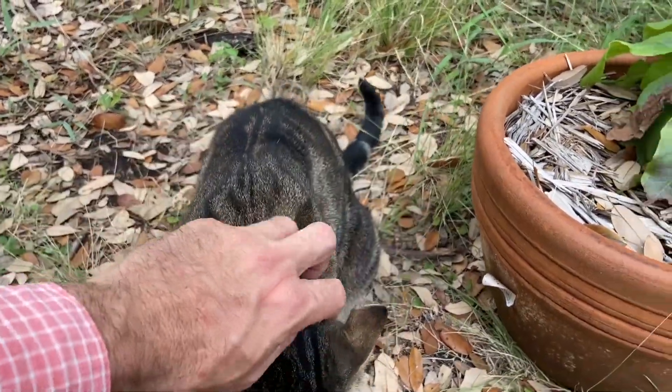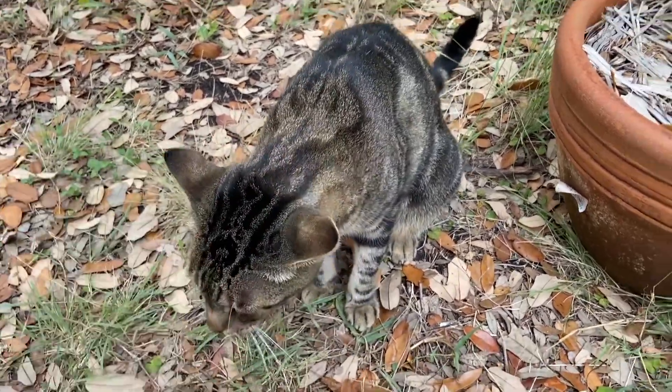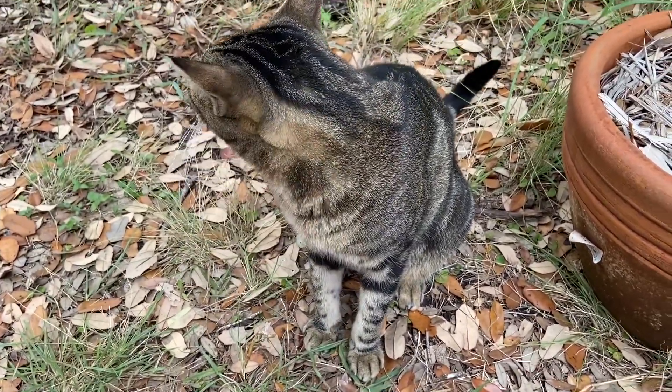As always, if you enjoyed this video, give me a like, share, subscribe, etc. My cat Dallas and I will sign off and say until next week — bye bye!